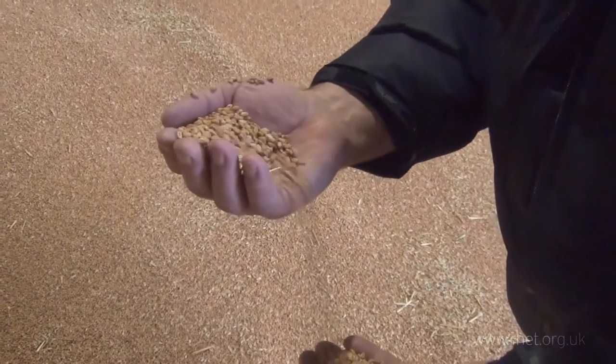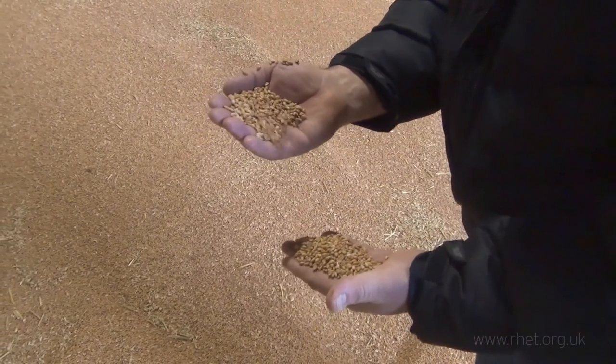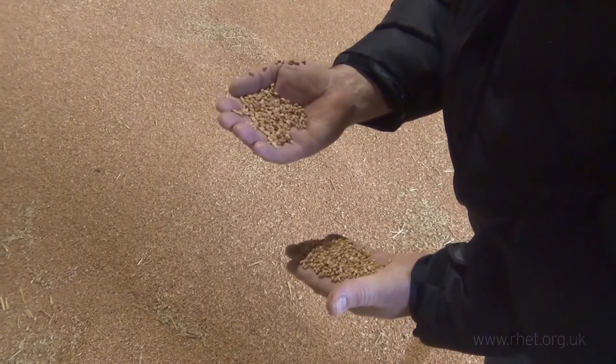Here we have the last of our spring oats, harvested in August and September last year. They've been in store, and we've been delivering about 10 loads so far. This is the last 2 to 3 loads to go.